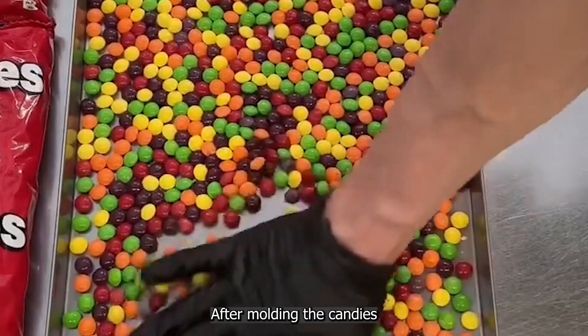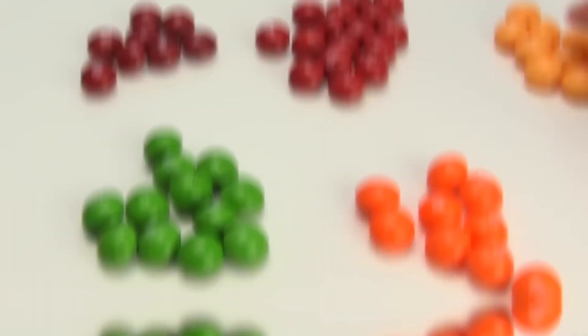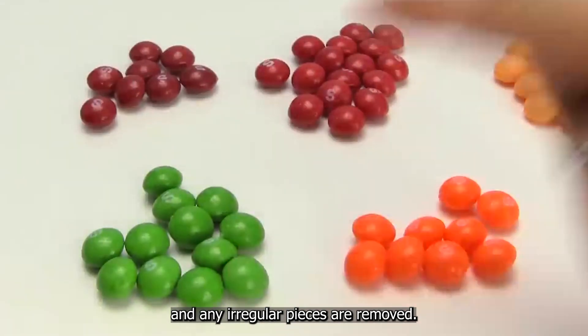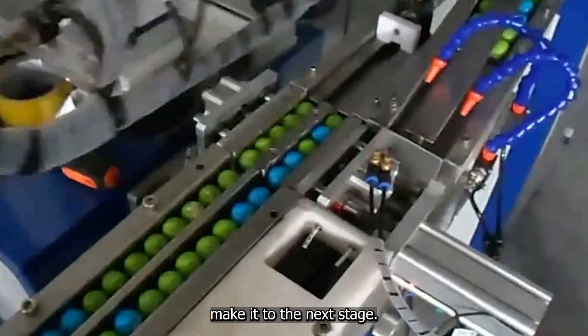But the journey doesn't end there. After molding, the candies make their way to a panning station. This is where the real magic happens. The Skittles are separated by color and any irregular pieces are removed. It's like a massive sorting system, ensuring that only the perfect specimens make it to the next stage.